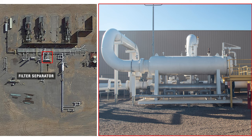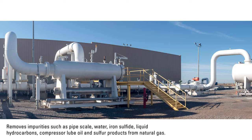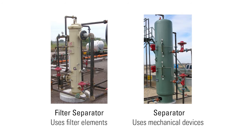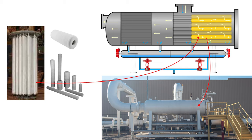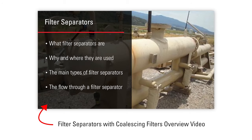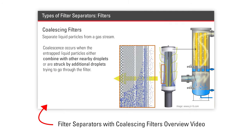After much of the initial fluids have been removed, the natural gas moves into a second vessel, a filter separator. A filter separator removes impurities such as pipe scale, water, iron sulfide, liquid hydrocarbons, compressor lube oil, and sulfur products from natural gas. A filter separator differs from a standard separator vessel in that it uses filter elements to remove contaminants rather than using mechanical devices and other principles of separation. For more on filter separator operation, watch our video specific to that vessel.